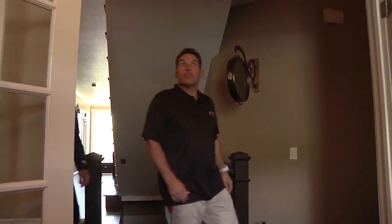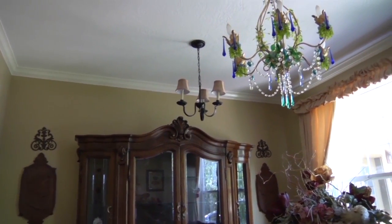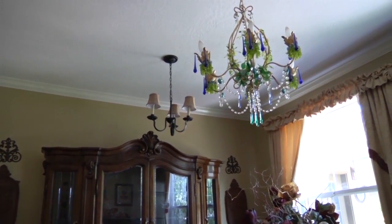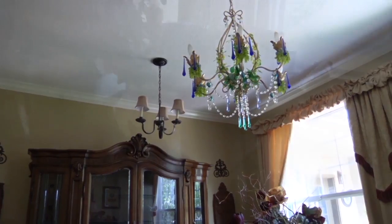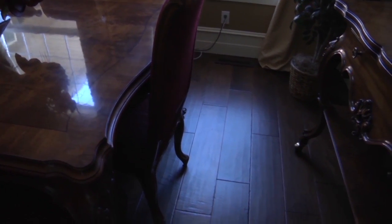This is the formal dining room, and this is a significant room because this is where the water damage was — it came right down through the ceiling. We fixed the ceiling, fixed the wall, got new base put in there, and in this room we did new hardwood floor, as we did throughout the rest of this level.